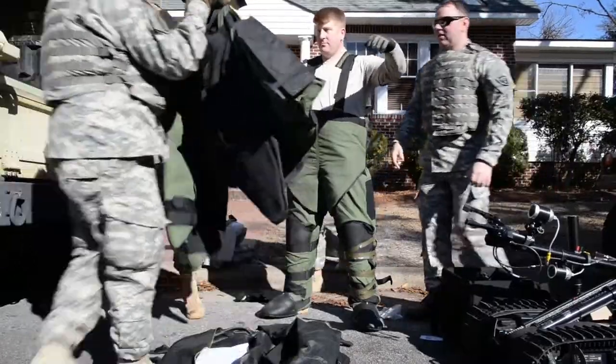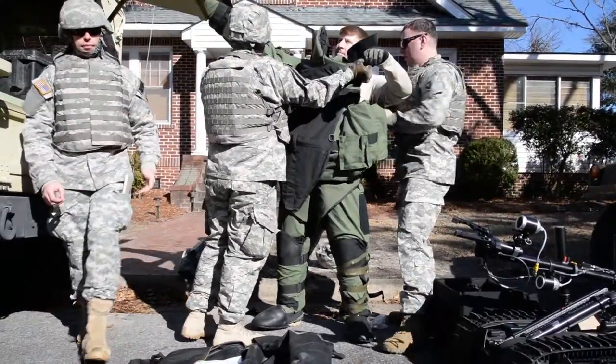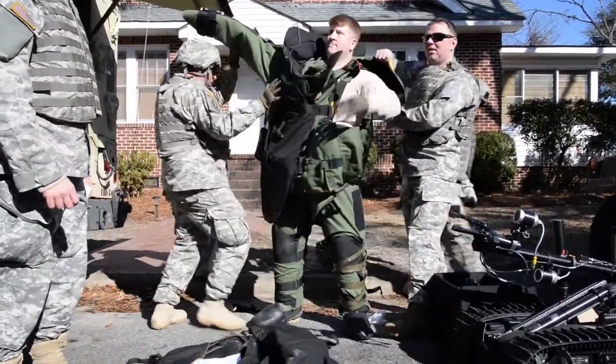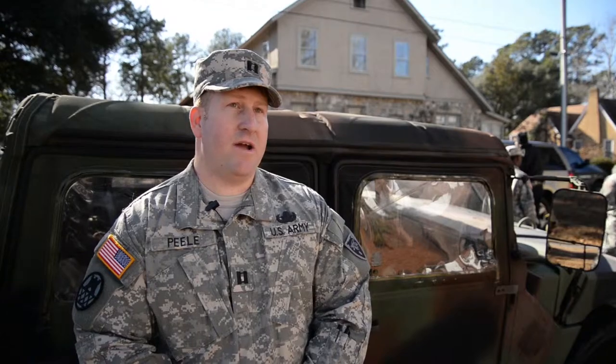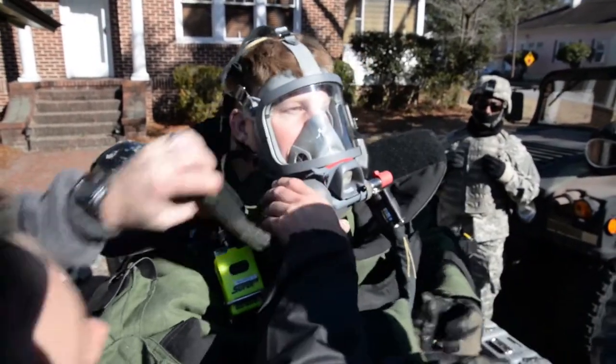Every EOD technician at an E6 or higher level needs to get their team leader certification. Today was my turn to run the mission, so we had an HME lab that we ran today with TATP. We did a lot with robots, we did some hands-on, desensitized the explosives, rendered it safe, turned it back over to the Washington Police Department, and then we'll take that explosive, move it to the range, and dispose of it.